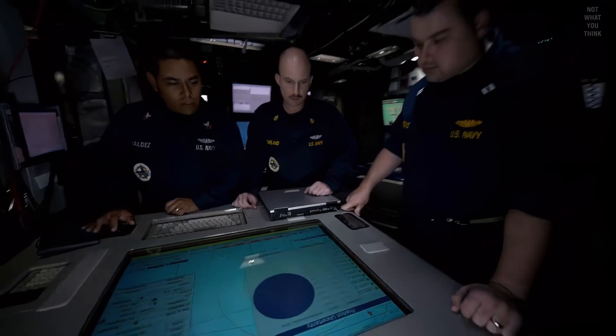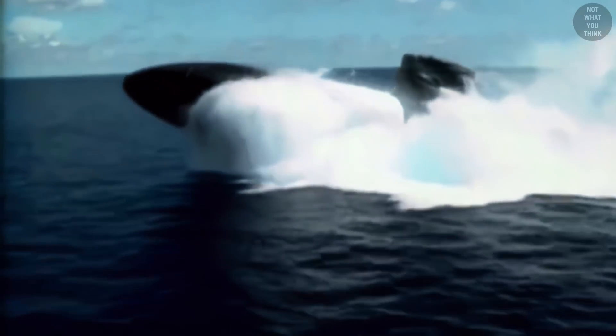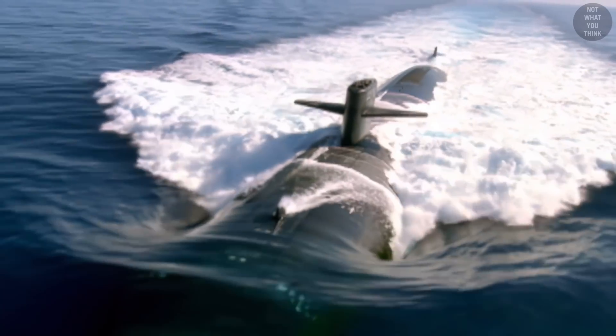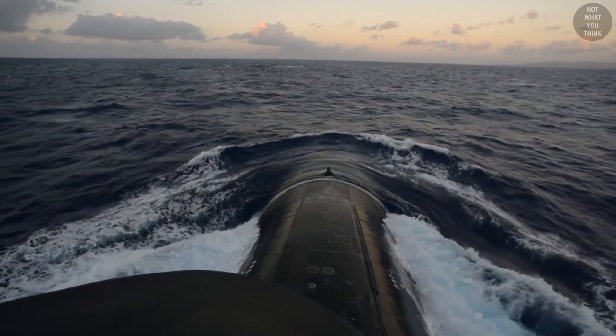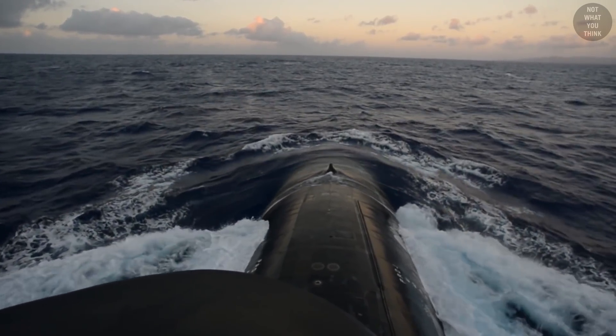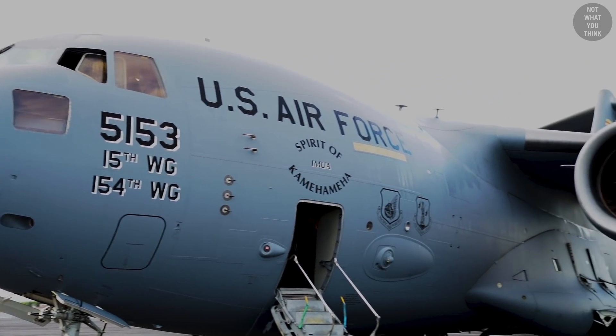The US Navy has various methods to replenish submarines at sea, and the method chosen is very much dependent on where the submarine is located. If the submarine is in the middle of nowhere, far from land and not within proximity of another Navy ship, the only option is to use a cargo airplane like a C-17 to deliver goods.